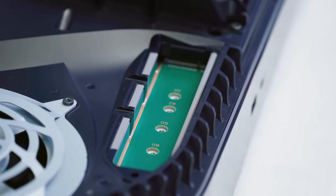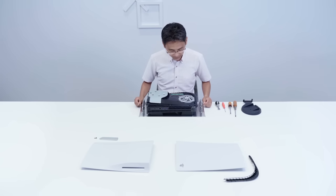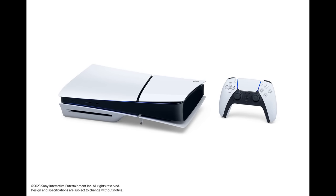Obviously, the $50 increase is not great. But where things get kind of crazy, in my opinion, is this new stand that Sony is selling for $30. They say on the PlayStation blog that a horizontal stand will be included with the new PS5 model. Also, a new vertical stand compatible with all PS5 models will be sold separately for $30. They actually do provide a picture of the stand that is provided with the PS5 so you can stand it up horizontally.